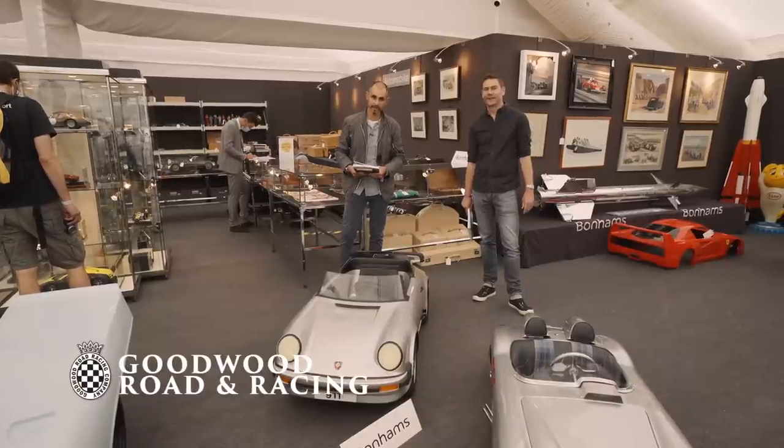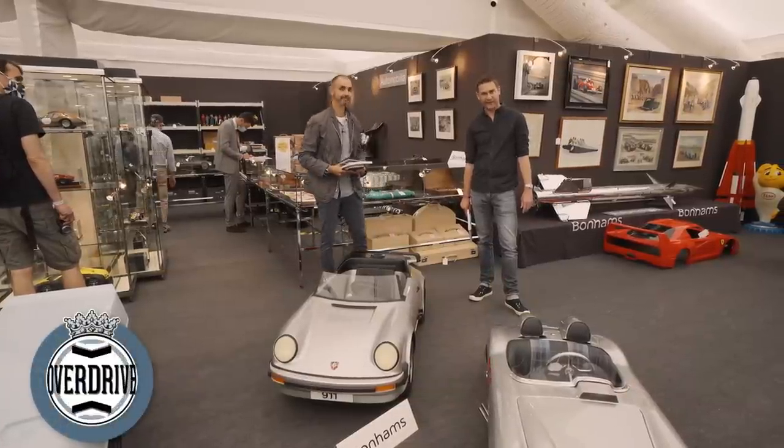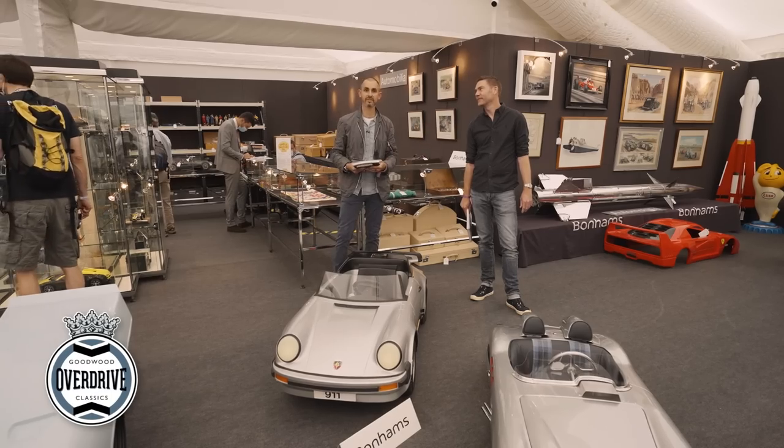Hello, I'm Johnny Smith from The Late Brake Show. I'm Richard Porter from Smith Petrol — you might know us better as Smith and Sniff.